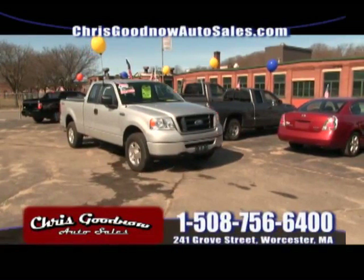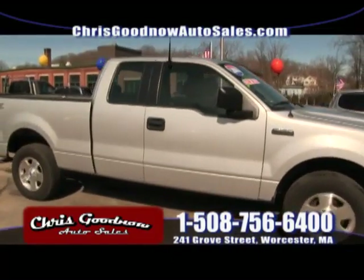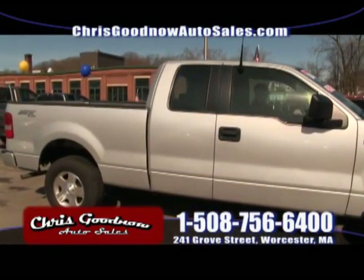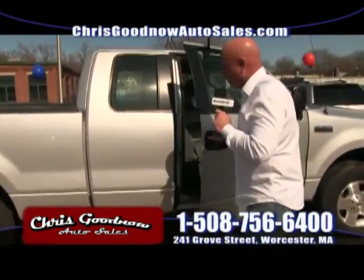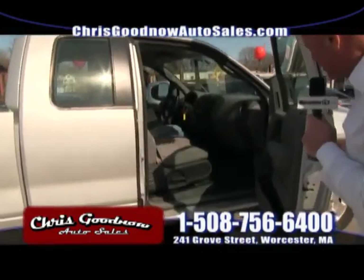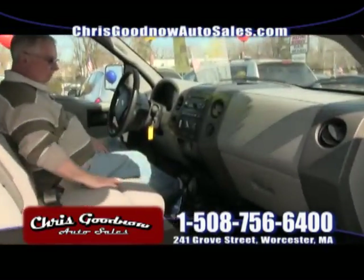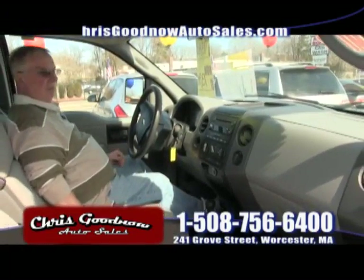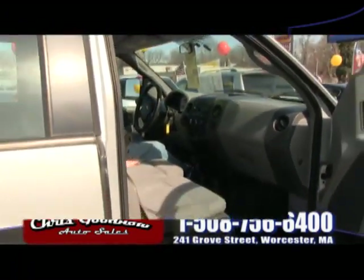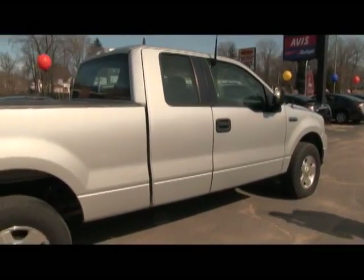Here's a 2006 F-150 — also on the show last week for $14,900, marked down to $13,900. Four-wheel drive, nice low miles — a good, solid work truck. It's got air conditioning and automatic transmission. Priced to sell at $13,900 with low, low miles. Four-wheel drive STX F-150.